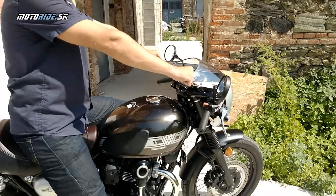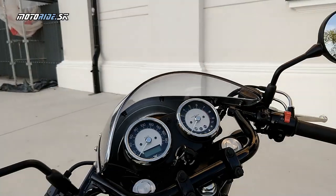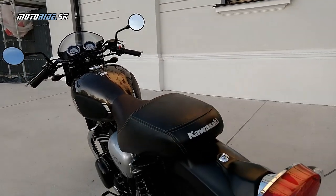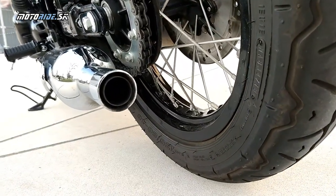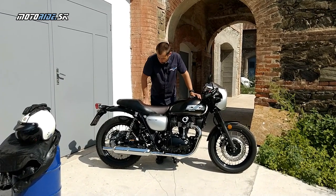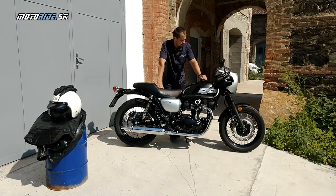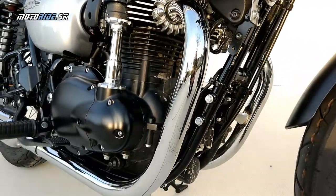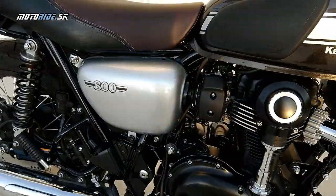Street verzia má riaditká, ktoré sú vyššie, takže možno trochu pohodlnejší posed. A Street verzia nemá tu polokapotáž. Ďalšia vec, ktorá sa takisto vylepšila na tej motorke, sú brzdy - nielen v zmysle toho ABS. Jazdil som aj predchádzajúcu generáciu W800-ky a tam hlavne tá predná brzda bola taká gumenná, že ak ste chceli nejaký brzdný účinok, museli ste poriadne potiahnuť, a vzadu bol ešte bubon. Tu sú už samozrejme obidva kotúče a na brzdenie striehne systém ABS.